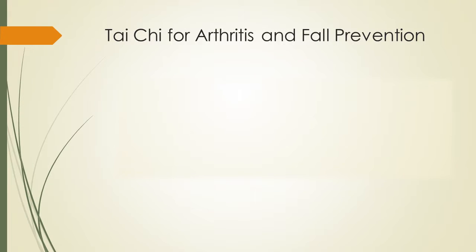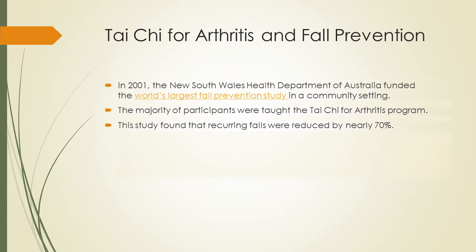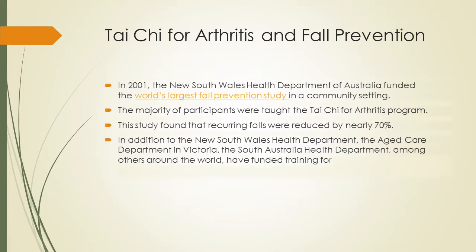This TCA form has been approved and recognized in the US. In 2001, the New South Wales Health Department of Australia funded the world's largest fall prevention study in a community setting. The majority of participants were taught the TCA form, and this study found that reoccurring falls were reduced by nearly 70%. New South Wales Health Department and many others around the world have funded training for this TCA form, and now the US is on board as well.